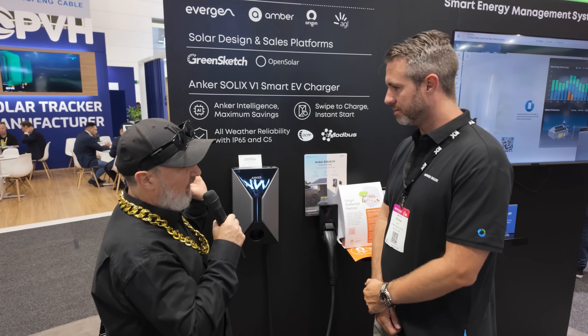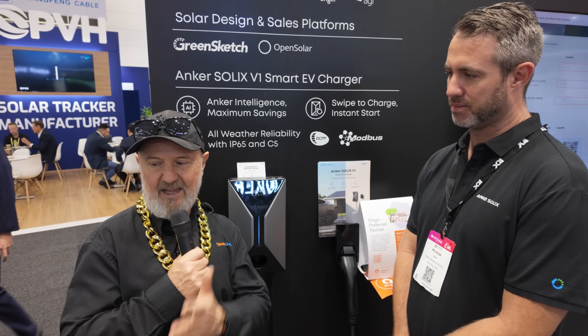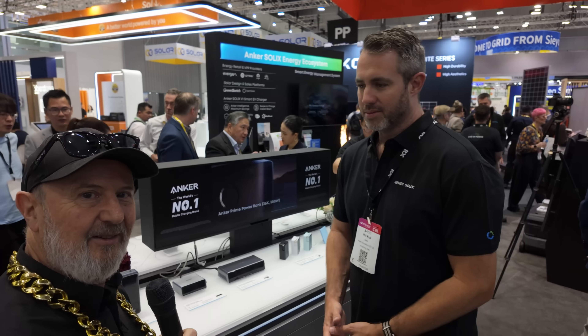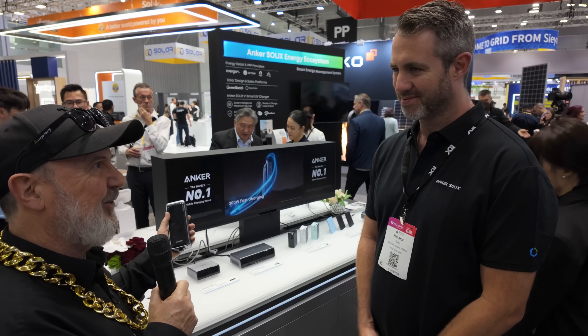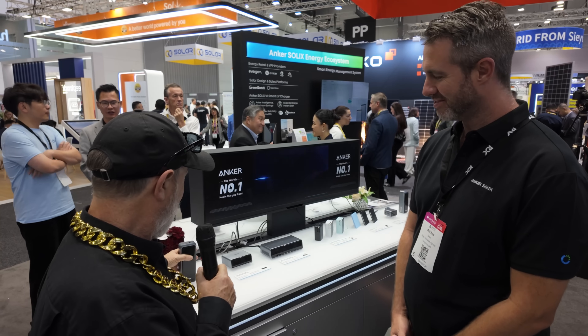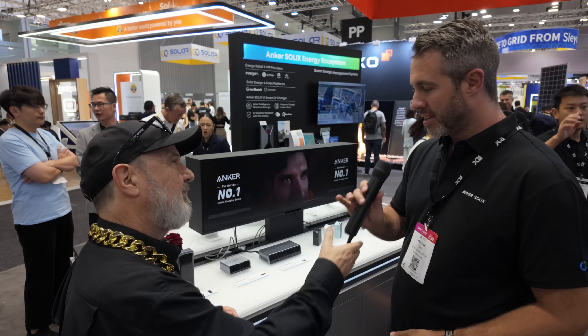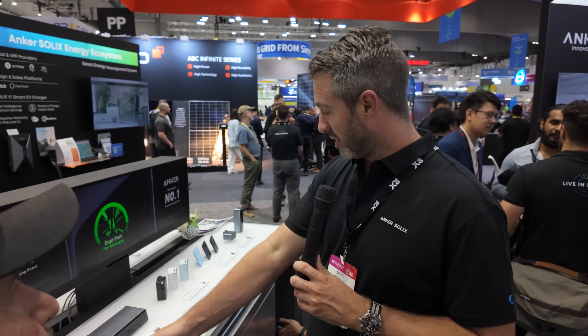Anker Solix do a lot more than just batteries and EV chargers — you've also got Anker Innovations here. I actually knew about Anker from these consumer products before I knew about your inverters. I've got one of these in my bag at all times, exactly this model. The energy density and the chargers are amazing. So this is Anker's bread and butter — we're the largest phone charging brand in the world, and you can see the full range of products on display here today.